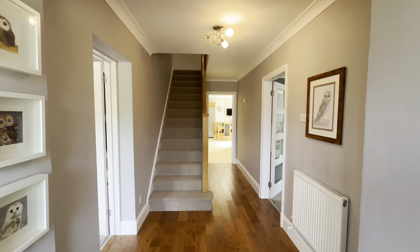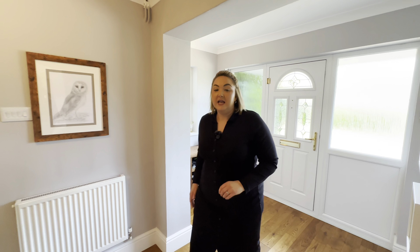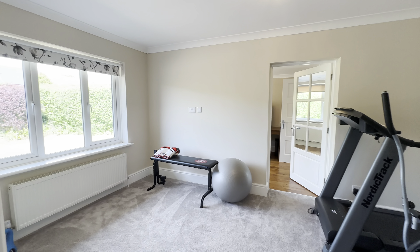Coming on into our lovely residence — gorgeous hallway here, nice and spacious. Great opportunity to put some further storage in here. I'm taking you through to our first reception room.